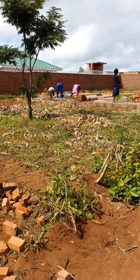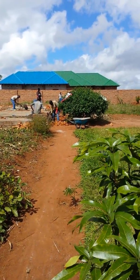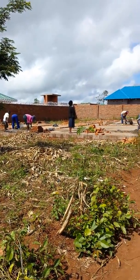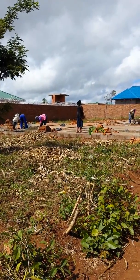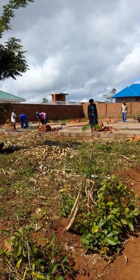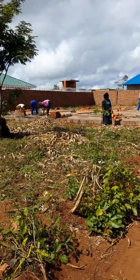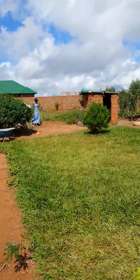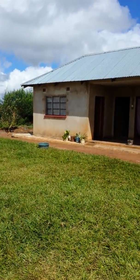Here we have the bricklayers and laborers hard at work. That right there is a tower where the water tank will go. People do that because electricity is not very dependable here, so you fill the water tank ahead of time, and then when the power goes out you still have water.